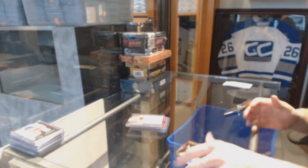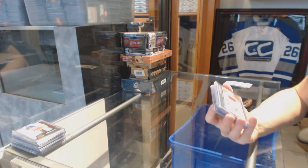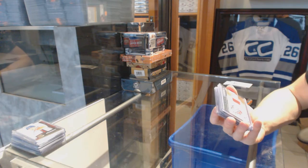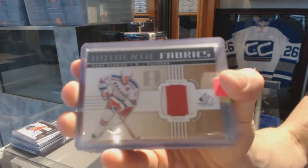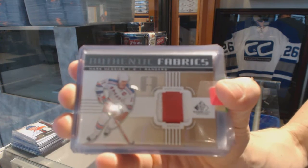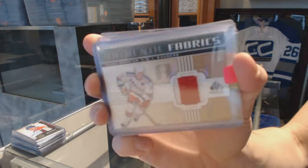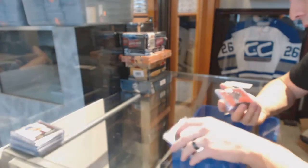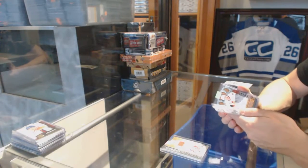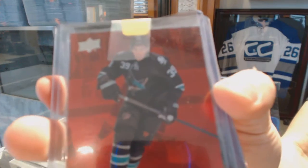We've got an 11-12 SP Game Used Authentic Fabrics patch numbered 8 of 35 for the New York Rangers: Mark Messier. And a 12-13 Black Diamond Ruby numbered to 100 for the San Jose Sharks: Tom Kostopoulos.